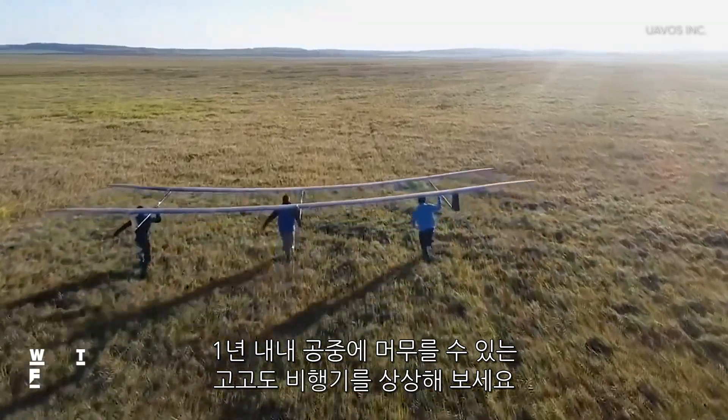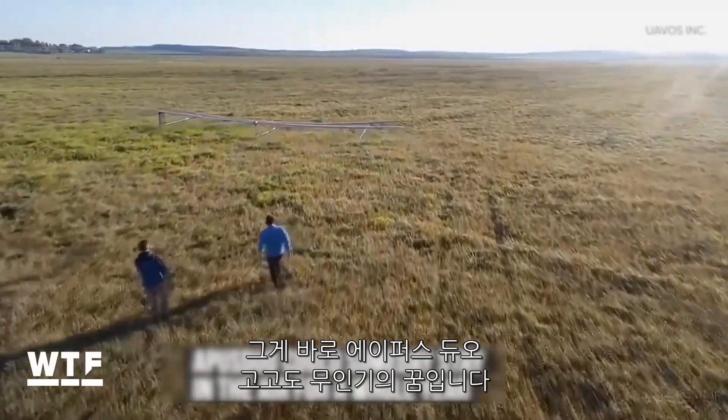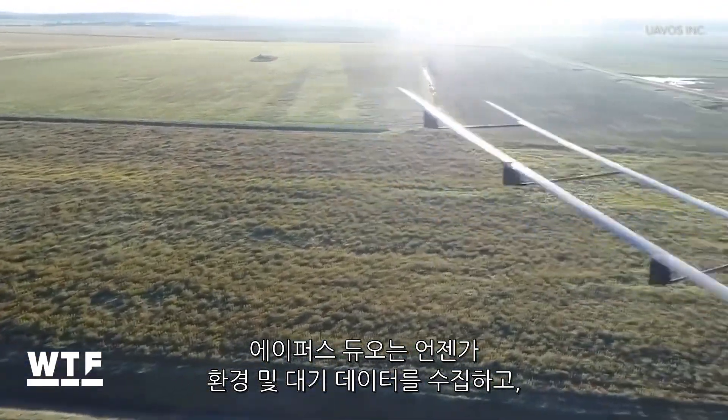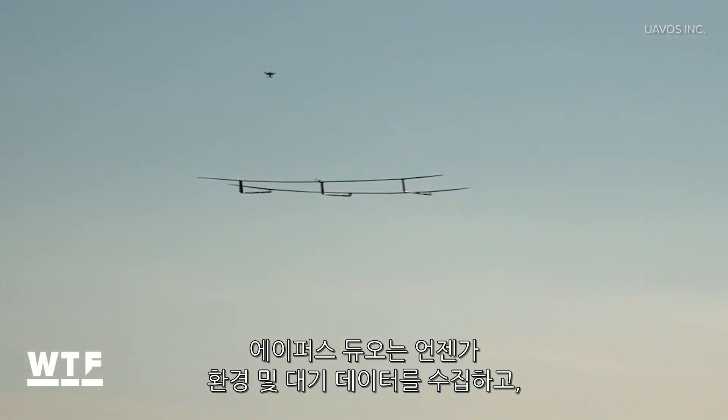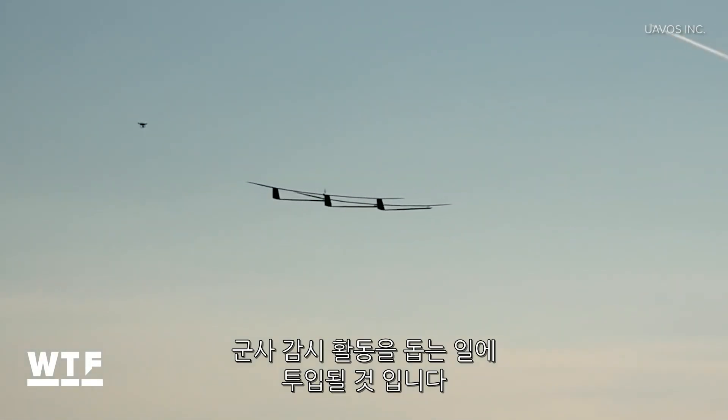Imagine a high-altitude solar plane that could stay in the air for a whole year. That's the vision behind the A-Plus Duo high-altitude pseudo-satellite. The A-Plus Duo could someday be put to work gathering environmental and atmospheric data, relaying internet and radio signals over long distances, or helping with military surveillance.